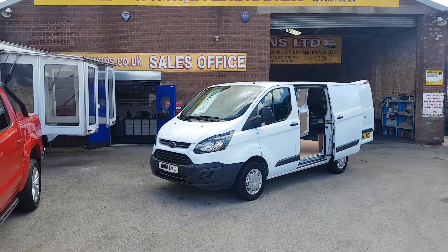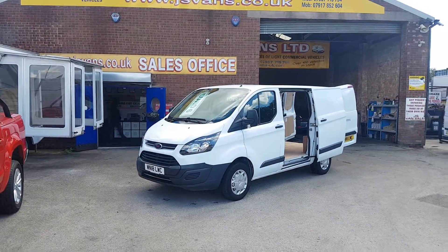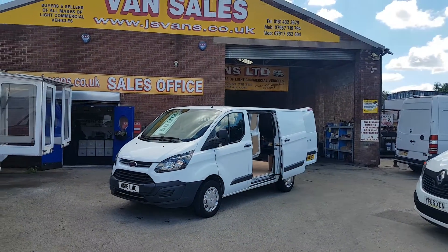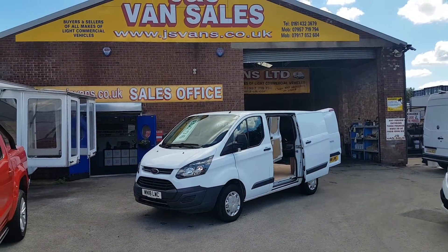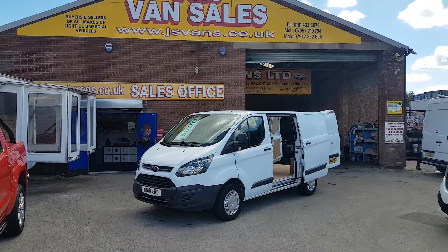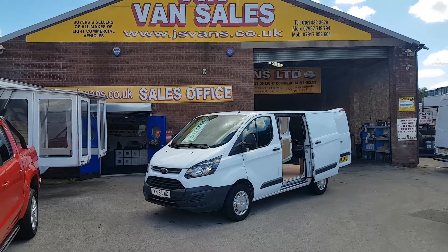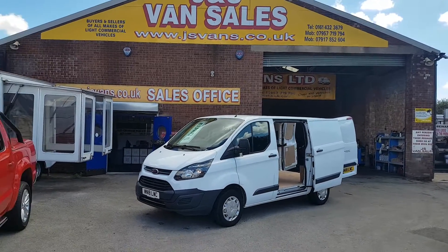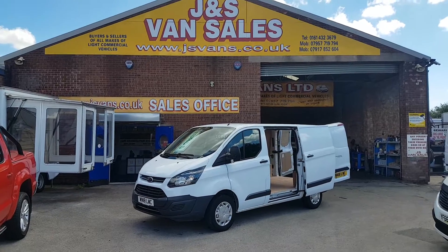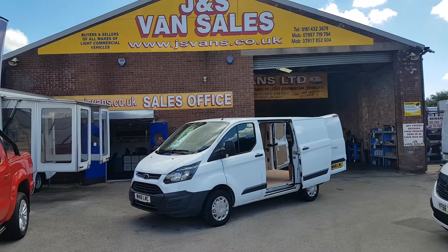Welcome to J&S Commercial Van Sales Limited. This one is the Ford Transit Custom short wheelbase low roof 2018, 18 Reg. It's the new Euro 6 T290 130 brake horsepower panel van with some 27,000 miles from new.